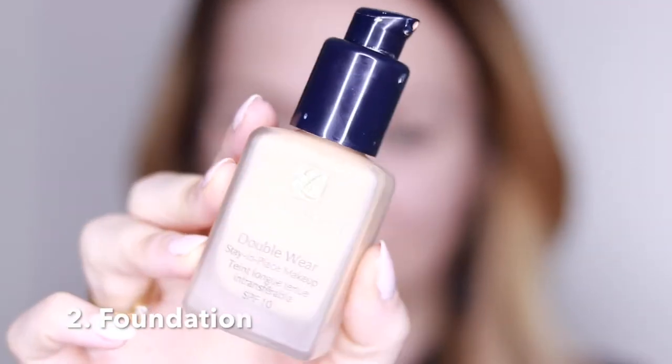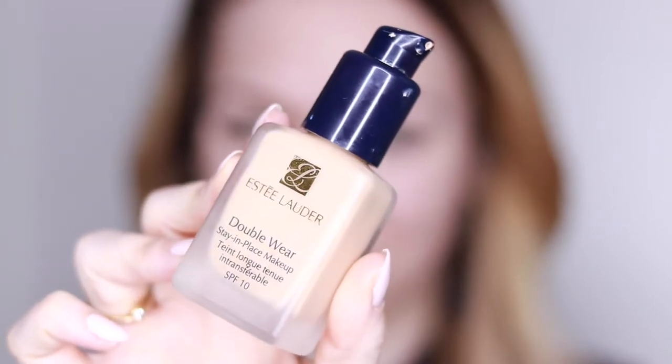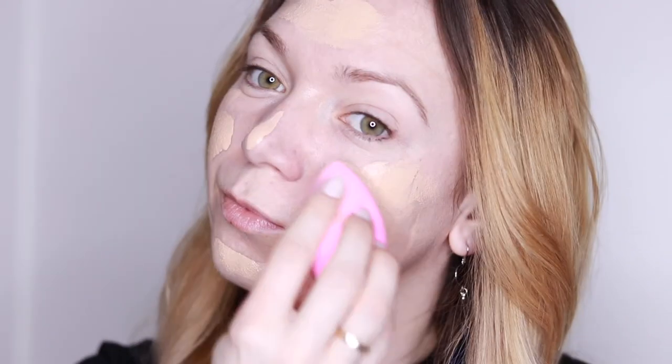The second thing is foundation. This Double Wear from Estée Lauder is great for combination to oily skin, but again you can use any foundation that suits your skin — a powder foundation, a BB cream, a CC cream, anything. I'm using my beauty blender to blend out the foundation. This one has medium to full coverage; I prefer medium coverage, so I only applied one layer, but you can definitely build it up to full coverage.